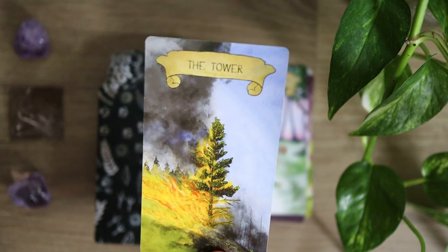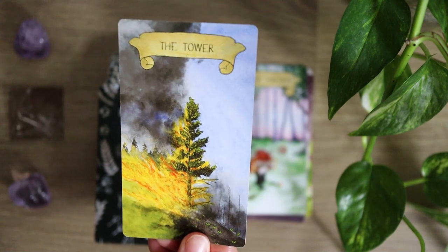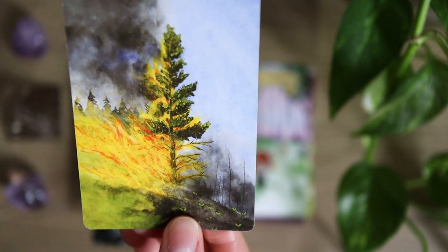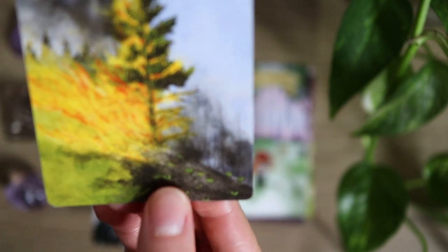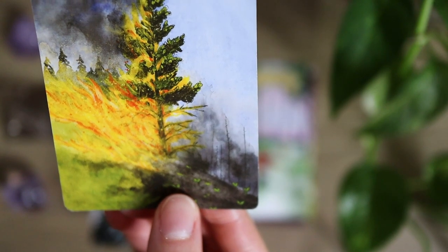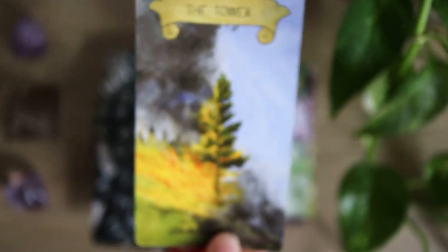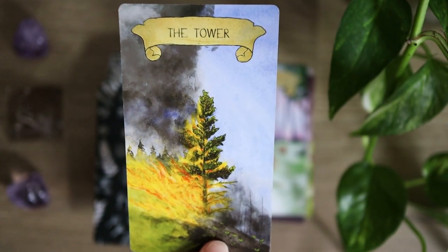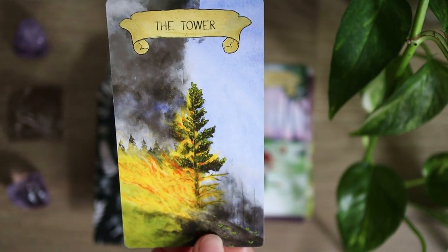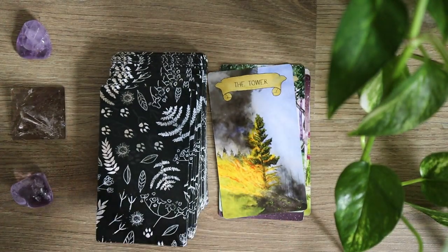The Tower here as well — I really like the imagery and the take on the Tower as a forest fire, because it really blends in how these sudden changes lead to new life sprouting up, which we can see in the actual soil in the half of the forest that has already been burnt through. So the Tower is definitely a card which highlights a lot of upheaval and change, but it also in this depiction offers room for growth and opportunity from that change.